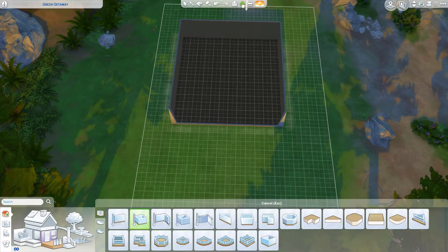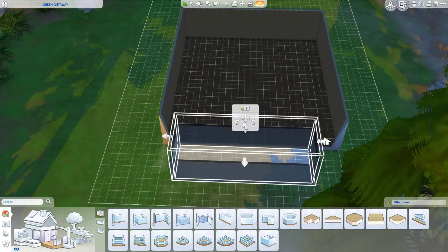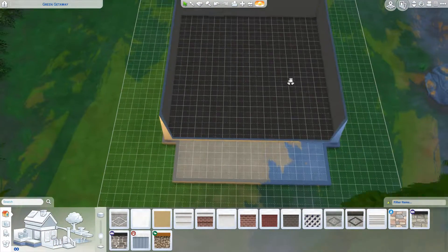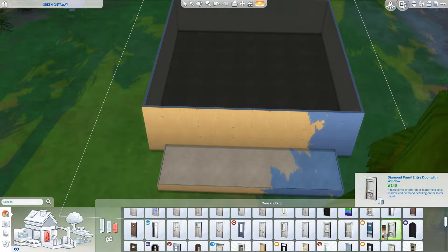Hi guys, it's Sophia, a.k.a. The Sims World, and I am back with another speed build. Yes, that's right, I am doing videos. This is, I think, the biggest hot streak I've been on. Woot woot for me.